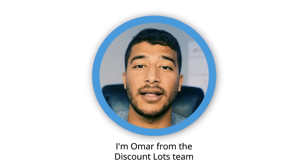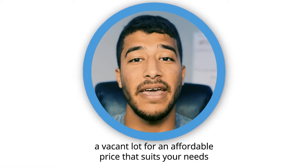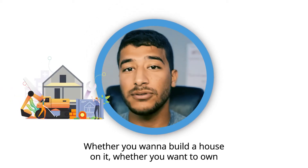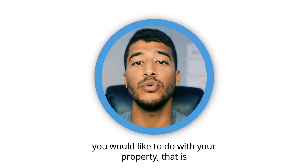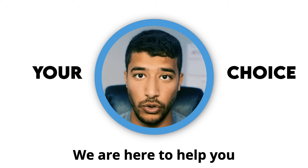Hey there, I'm Omar from the Discount Lots team. Welcome to the channel. Our goal here at Discount Lots is to help you find a vacant lot for an affordable price that suits your needs — whether you want to build a house on it, own it as an investment, put an RV on it, or whatever you would like to do with your property. We are here to help you.